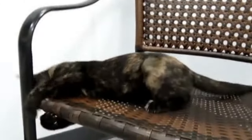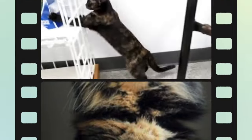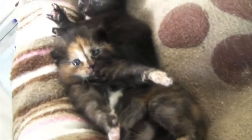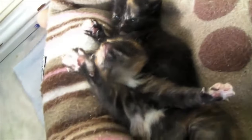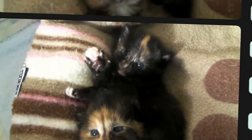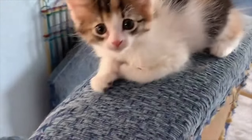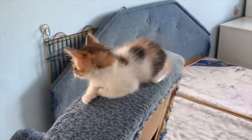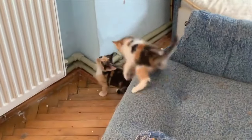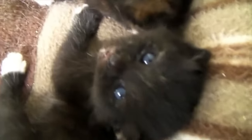Tortitude is a real thing backed by science. Tortitude is not just in the imaginations of tortie owners. Veterinarians from the University of California Davis have studied and published research stating that cats with calico and tortoiseshell coat patterns tend to challenge their humans more often than cats with other coat patterns. Tortoiseshell cats are also anecdotally highly energetic kitties. Most tortie owners will tell you that their cats have bursts of spastic and wild energy, even if it's just for a short span of time, and it will almost always be at the most inconvenient moments.